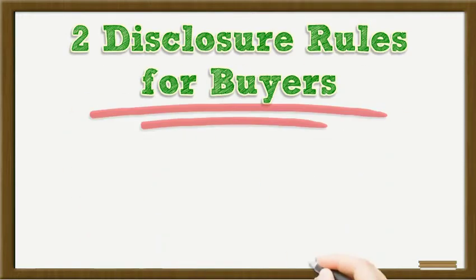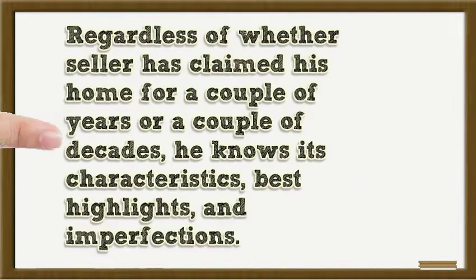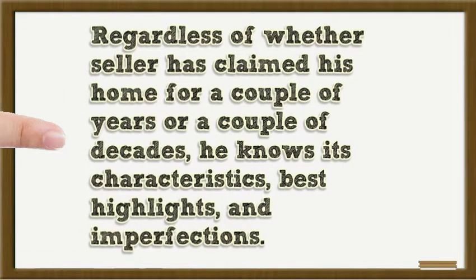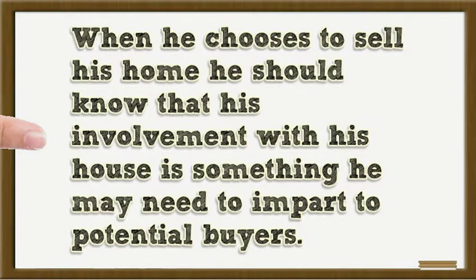2 Disclosure Rules for Buyers. Regardless of whether the seller has claimed his home for a couple of years or a couple of decades, he knows its characteristics, best highlights, and imperfections. When he chooses to sell his home, he should know that his involvement with his house is something he may need to impart to potential buyers.